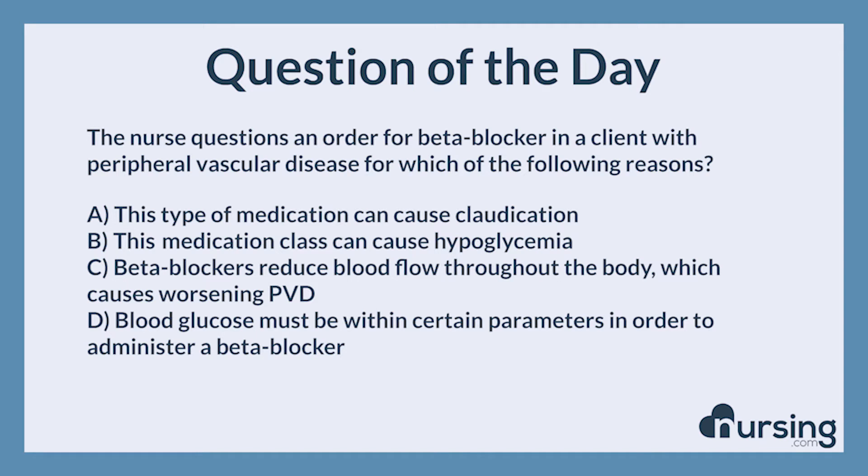The nurse questions an order for a beta blocker in a client with peripheral vascular disease — for which of the following reasons? A. This type of medication can cause claudication. B. This medication class can cause hypoglycemia. C. Beta blockers reduce blood flow throughout the body, which causes worsening PVD. D. Blood glucose must be within certain parameters in order to administer a beta blocker.